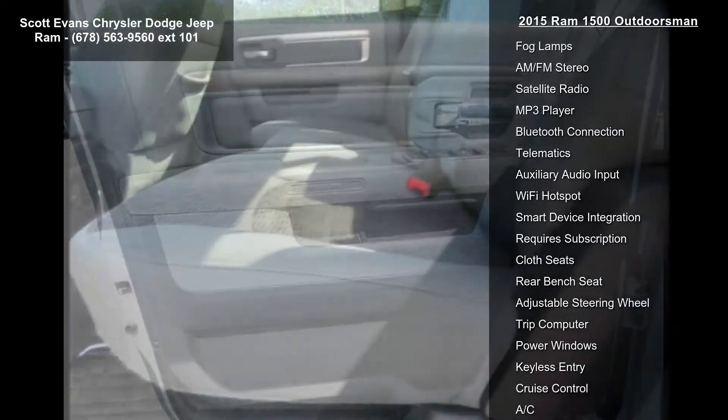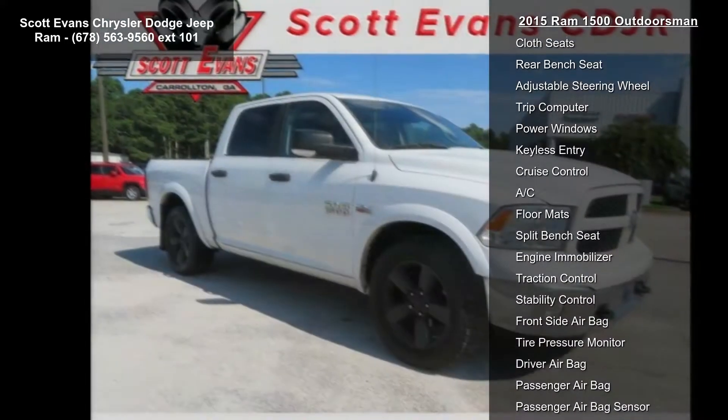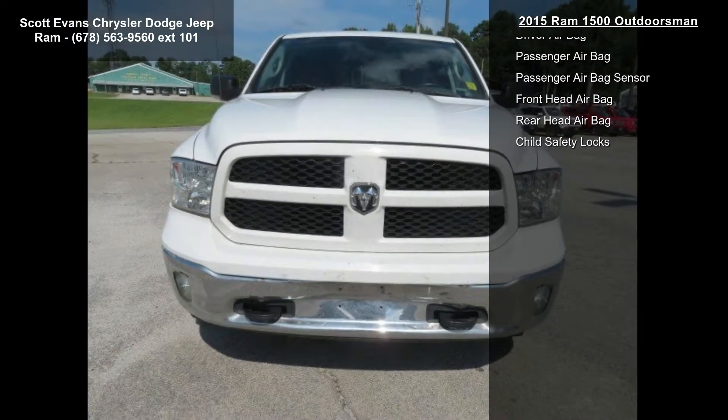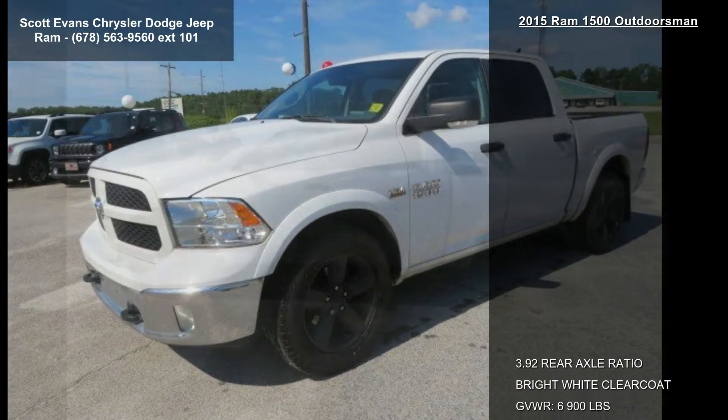Monotone paint with Outdoorsman, manufacturer's statement of origin. Quick order package 26T Outdoorsman included. Engine: 5.7L V8 HEMI MDS VVT. Transmission: 8-speed automatic, 32 gallon fuel tank.